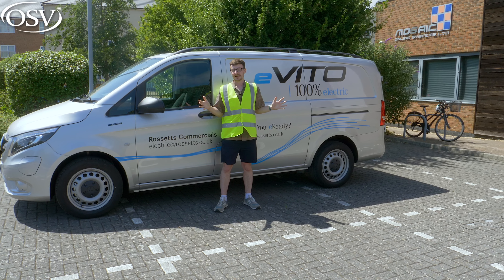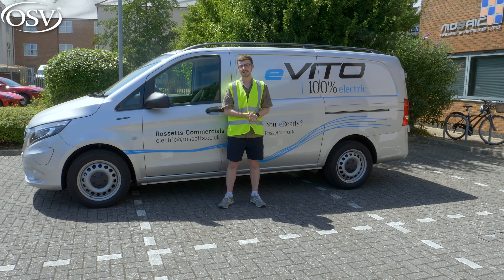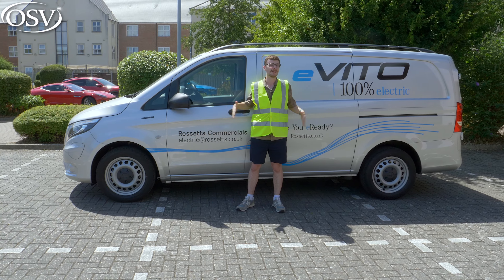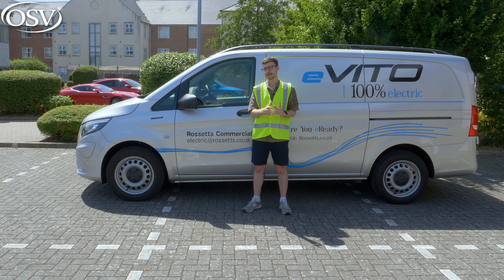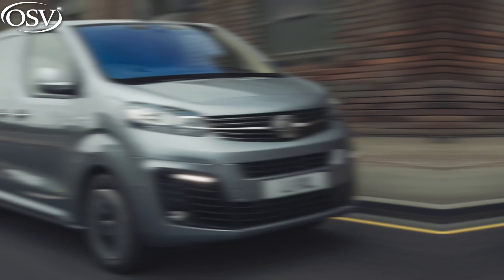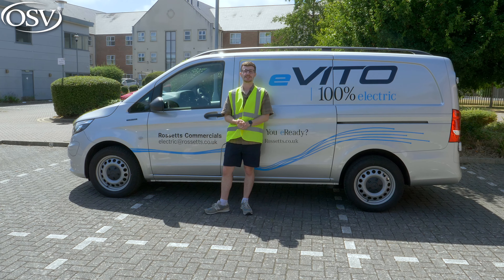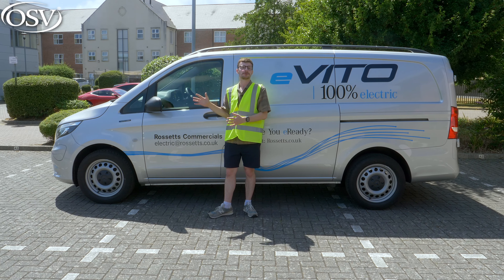When it launched in the UK in 2020, the Mercedes e-Vito was not only the German brand's first fully electric van to arrive here, but also one of the first mid-sized electric vans in general. While the segment is still relatively niche, this van faces tough competition — namely from Stellantis Group offerings like the Citroën e-Dispatch, the Peugeot e-Expert, and the Vauxhall Vivaro e. To keep competitive, the e-Vito was recently updated with a larger 66kWh battery pack and fast-charging capability, and that's the model we're reviewing today.